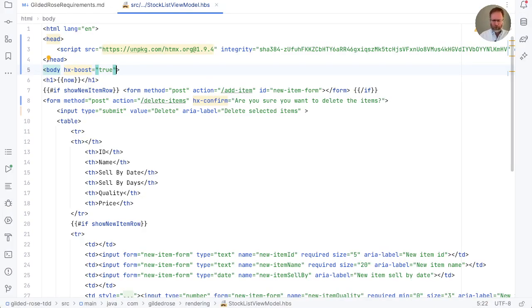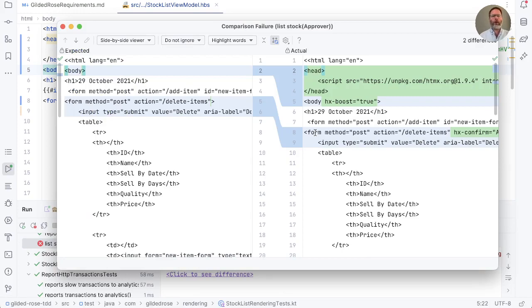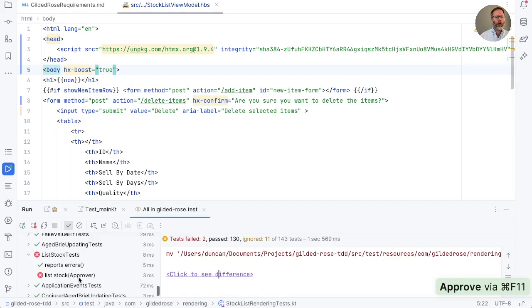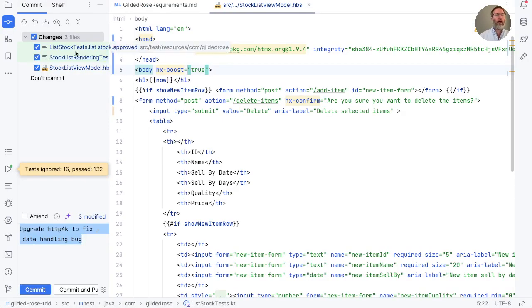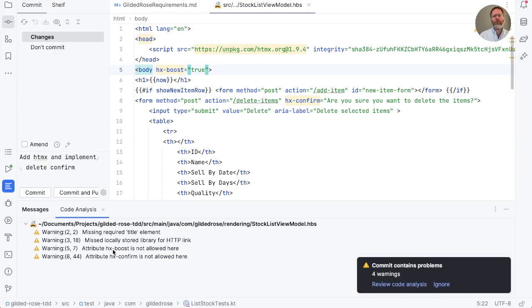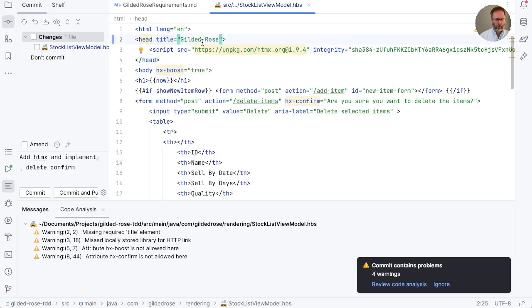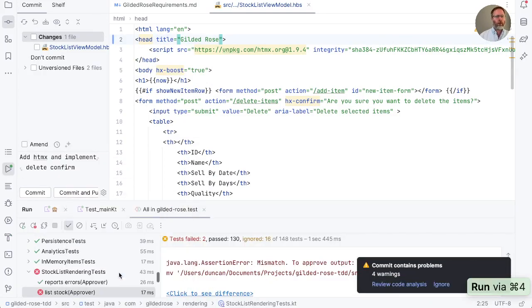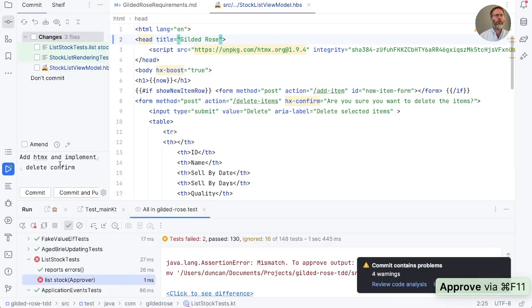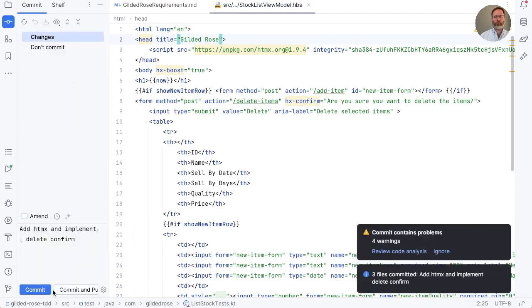For now I'm just going to run all the tests, check the rendering is as I expect, approve those, and commit this as 'add HTMX and implement delete confirm'. IntelliJ doesn't know about hx attributes — there is a plugin, but we also don't have a title element on our head; we can fix that. We approve, run, done — commit.